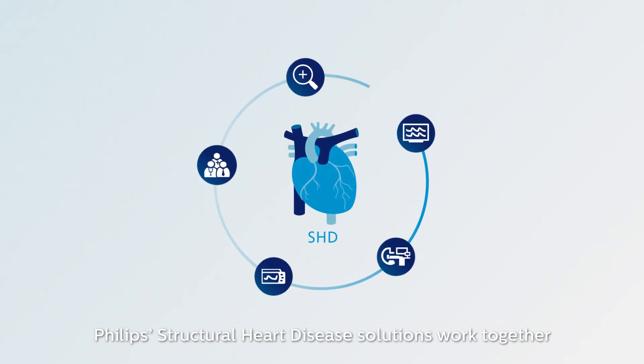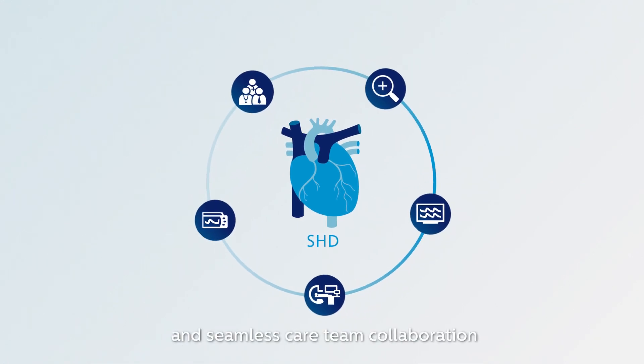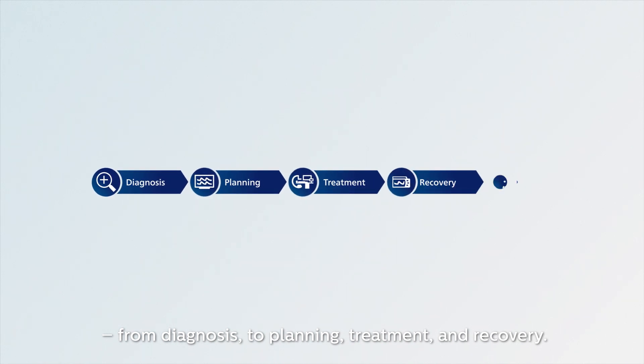Philips Structural Heart Disease Solutions work together to provide exceptional imaging guidance and seamless care team collaboration, from diagnosis to planning, treatment, and recovery.